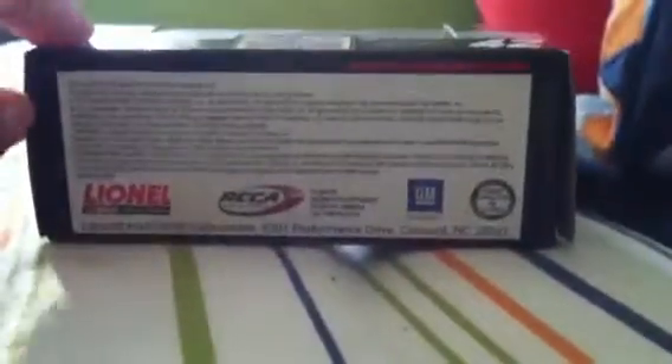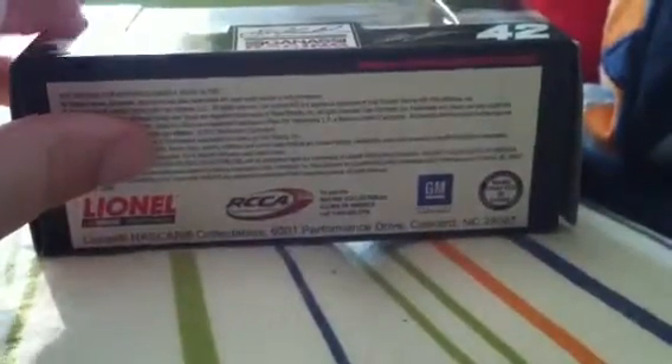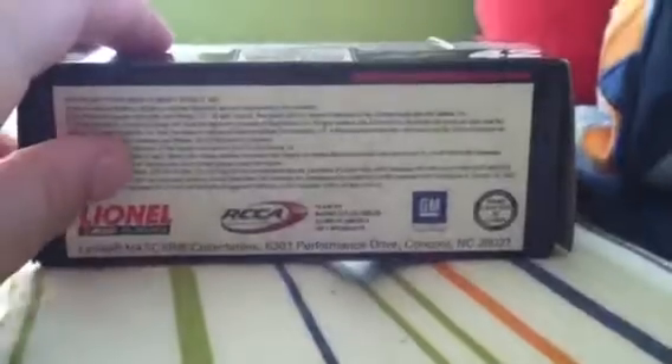Action Collectibles, RCCA, GM officially licensed product, officially handcrafted in China.